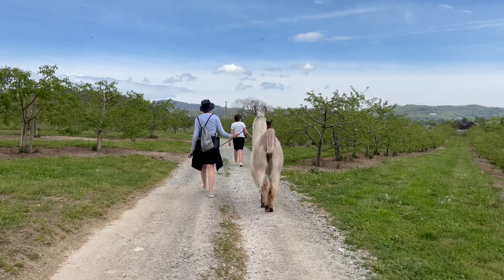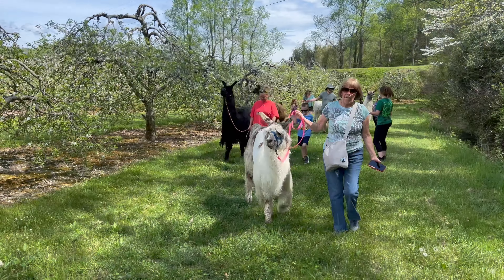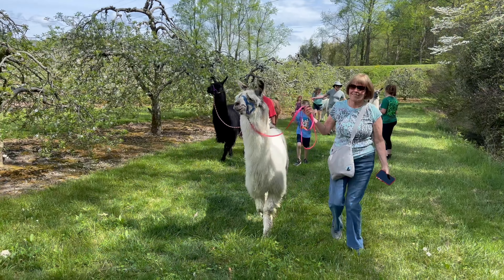There are two different hiking options at this time. One is about an hour to an hour and a half. The other one is going to be at least two hours and much longer.